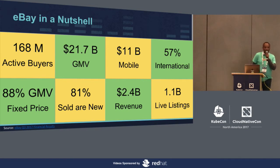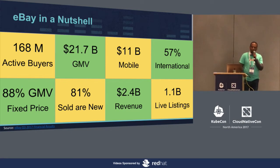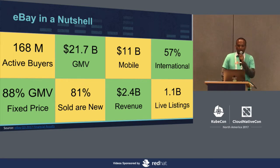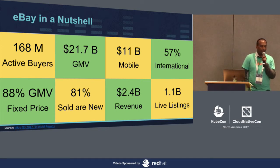I hope all of you know eBay. We've been around for some time, and I hope most of you had an experience either buying or selling on eBay. We're a global company and one of the largest marketplaces online. We have 168 million buyers around the world. Quarterly, we do roughly $22 billion in gross merchandise volume — that's the total amount of transactions that happen in the marketplace. About half of it comes through mobile devices and more than half is international. 88% of our sales are actually fixed price, and more than 80% are new items. At any given point in time, you're looking at more than a billion items for sale on eBay.